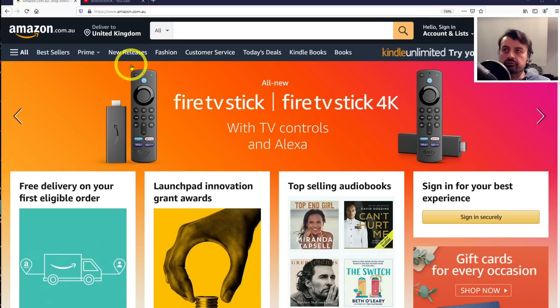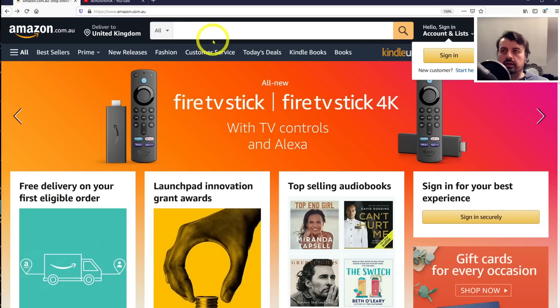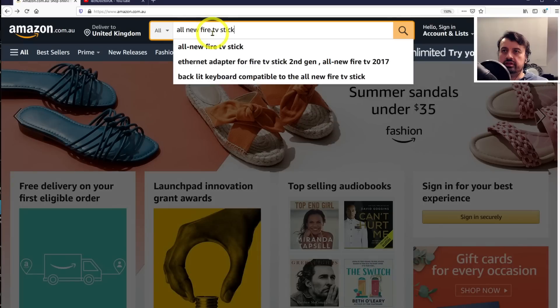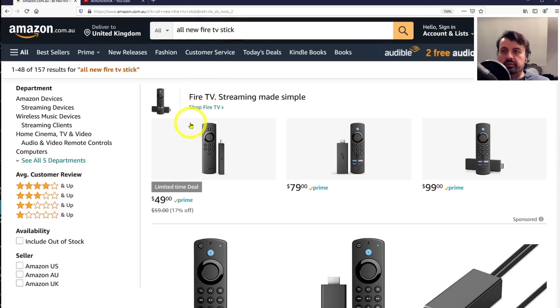I'm on the official Amazon Australia website — not some random third-party site or blog post. I can go to the top and type in 'all-new Fire TV Stick' and we can see here we get what looks like the old one, and we can see we have the two new ones which we can identify by the remote control.